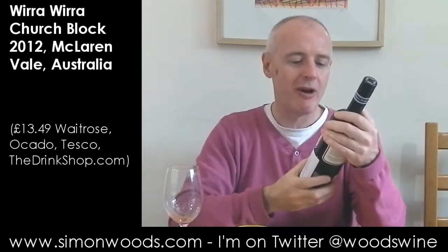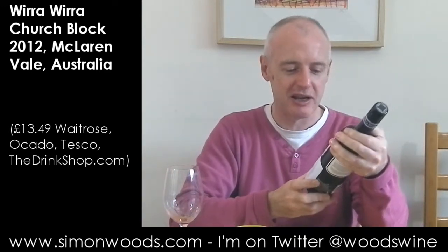Hi there, Simon from simonwoods.com. Today we are on Wirra Wirra Church Block — this is like an Australian icon.